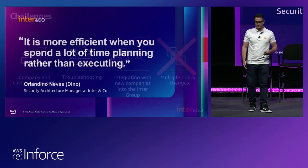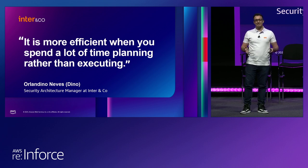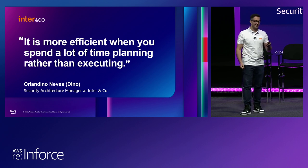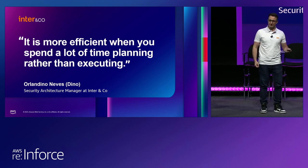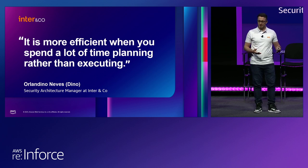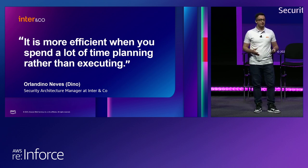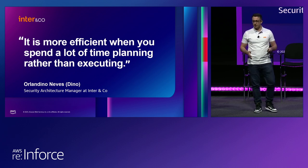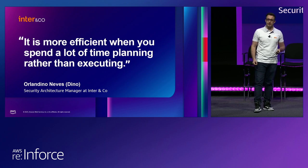Conclusion to all that — with Inter's growth, troubleshooting difficulties, and acquisitions, we needed to make multiple changes in our SCPs so that our security enforcements don't impact our services. But that's not the way to go — SCPs were not designed to be modified so frequently, so we needed to think of a work project to solve these problems. Before moving forward, I would like to mention a phrase said by my manager Dino: it is more efficient when you spend a lot of time planning rather than executing. Don't rush when planning the project — if you think of all the details, all project requirements, surprises you may encounter, and impacts you may cause, you will spend less effort during execution.